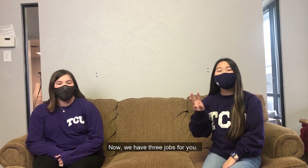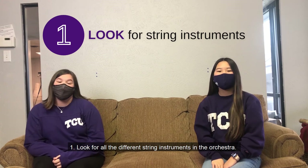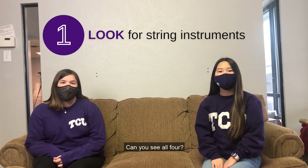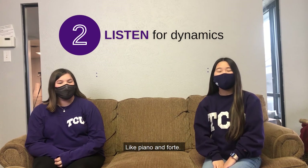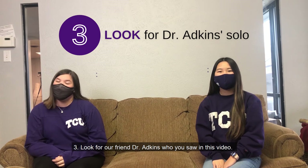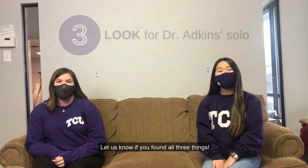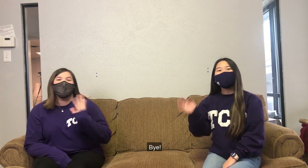Now, we have three jobs for you. One, look for all the different string instruments in the orchestra — can you see all four? Two, listen for the different dynamics that they use, like piano and forte. Three, look for our friend Dr. Adkins, who you saw in this video. Let us know if you found all three things. Thank you all so much for watching. Enjoy the orchestra concert. Bye!